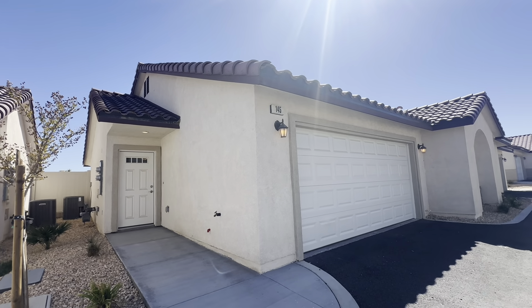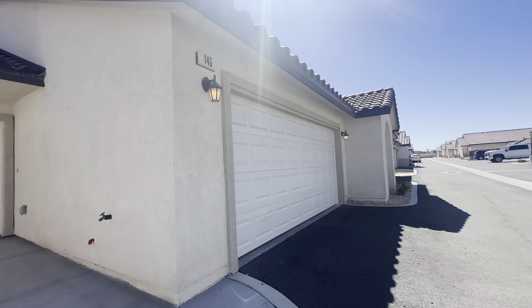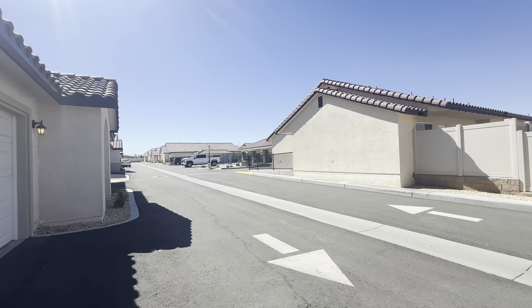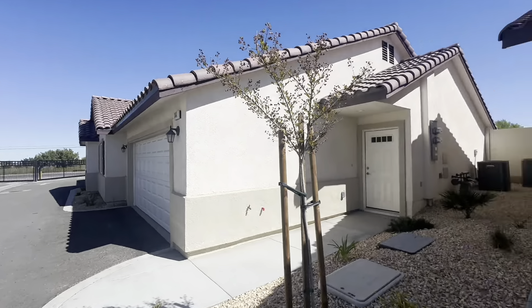Welcome to Tamarisk, Unit 145, in the desirable area of Hesperia. Let me go ahead and show you around before we head inside. As you can see, right over there we have the pool, which is going to be perfect for the summertime coming up.